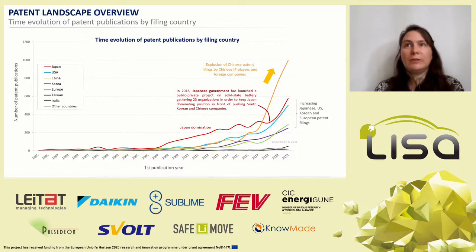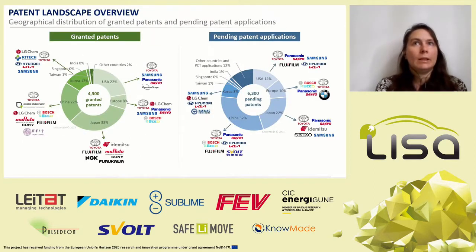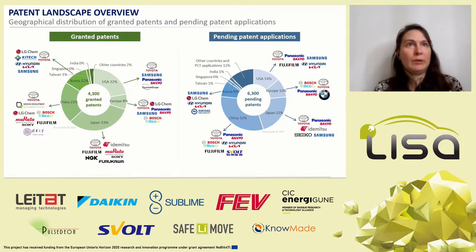In Japan, the strong increase of patenting activity can be linked to the decision of the Japanese government in 2018 to launch a public-private project on solid-state batteries gathering 23 organizations, in order to keep Japan's dominating position in front of pushing South Korean and Chinese companies. Patents are covering Japan, China, and the US. Most pending patent applications are filed in China and Japan, and the main granted patent and pending application holders are Asian companies for all filing countries.